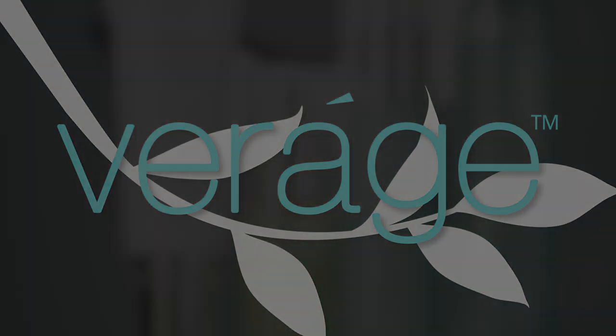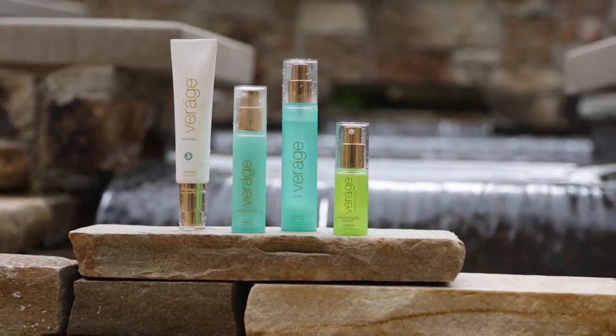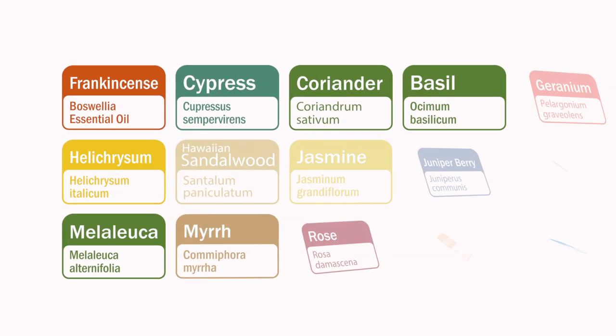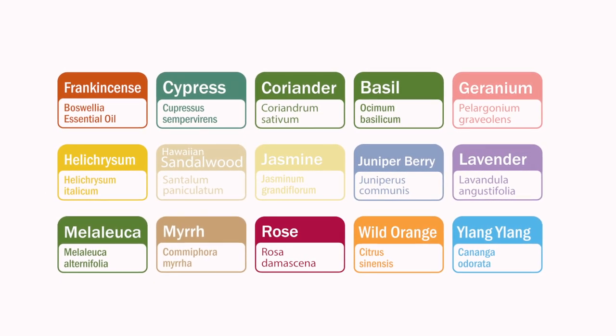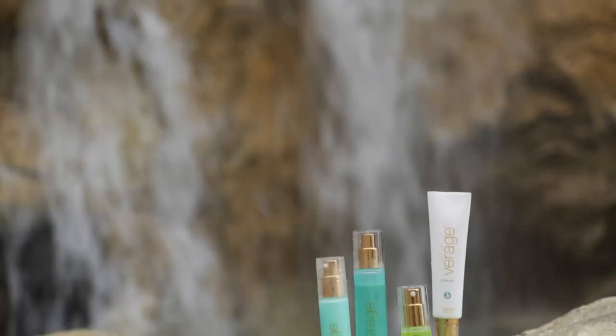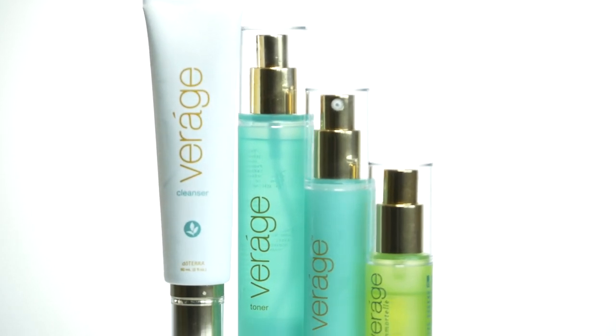Verage is a natural skincare solution made exclusively with the natural, healthful benefits of plant extracts infused with the power of certified pure therapeutic grade essential oils. This amazing system consists of the Verage cleanser, toner, Immortelle hydrating serum, and moisturizer.